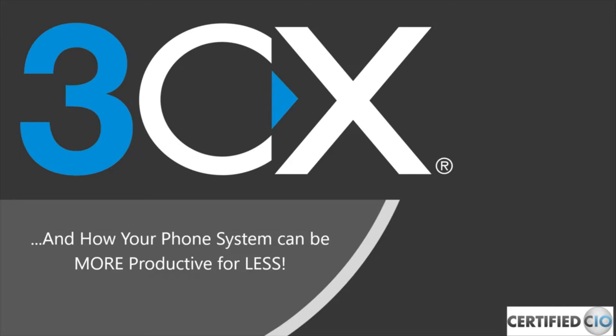Thanks for joining us today. This is Certified CIO and 3CX: how to make your phone system more productive for less. We hope to show you a solution that can save you money and get you more value out of your phone systems. My name is Jason Heiner — I'll be moderating and handling questions at the end. Joining us will be Ken Taylor, VCIO and Project Manager at Certified CIO.